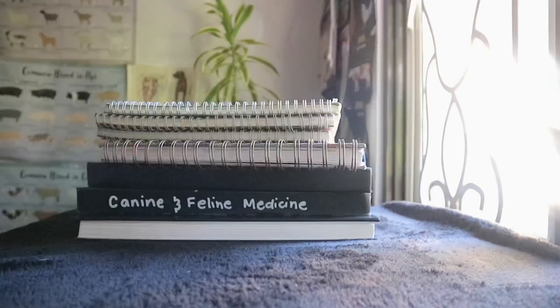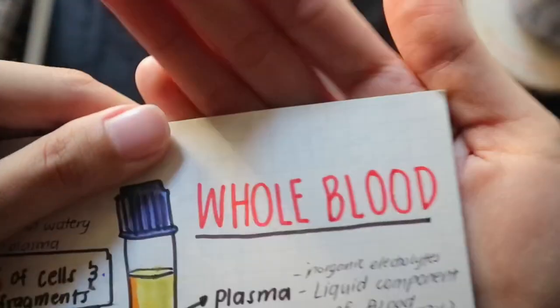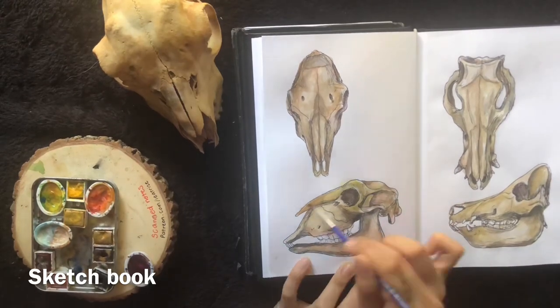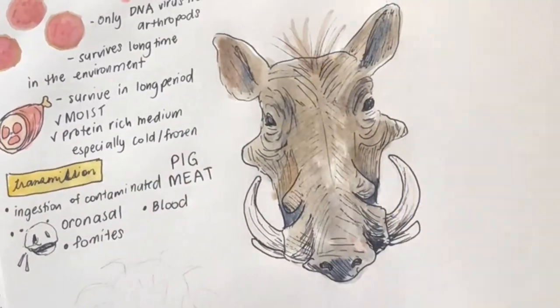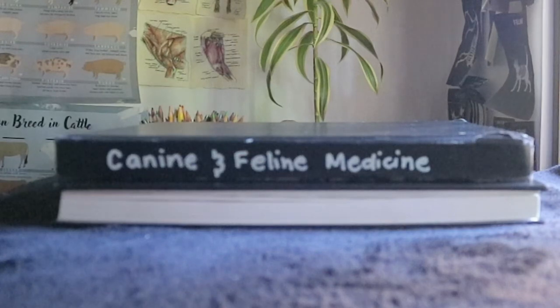I have separate notebooks for each subject. The notebook depends on the subject — I use lined, dotted, and ruled notebooks for certain subjects, but I prefer to use a sketchbook for subjects where I would draw. I love it because I can maximize the space and draw freely for subjects like anatomy and medicine.